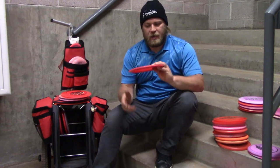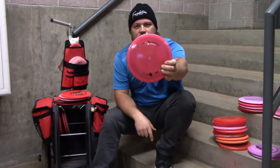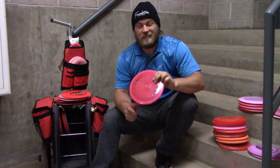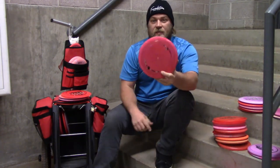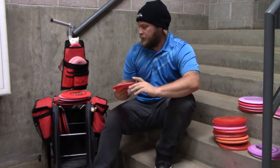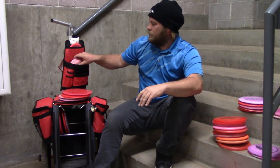I also have one I'm just trying out — a DGA Pipeline. A buddy of mine gave this to me, thank you Matt. He insists it's a fantastic disc that needs to make it into my bag, so since it's his favorite disc I decided to give it a shot.